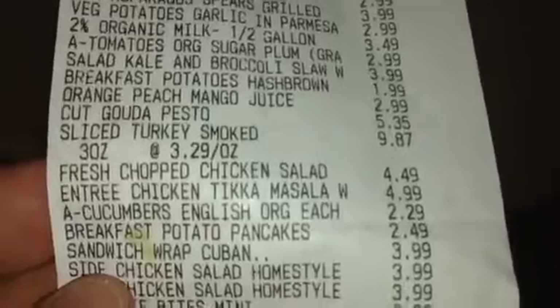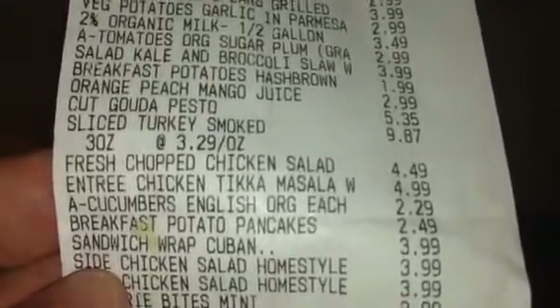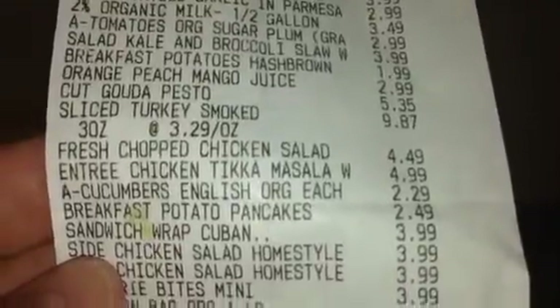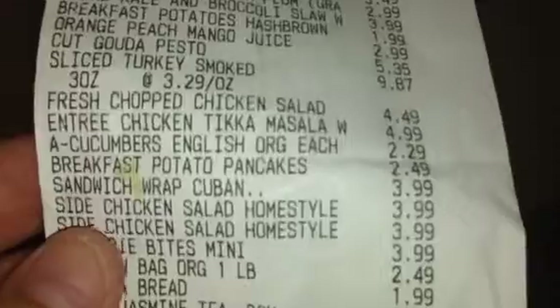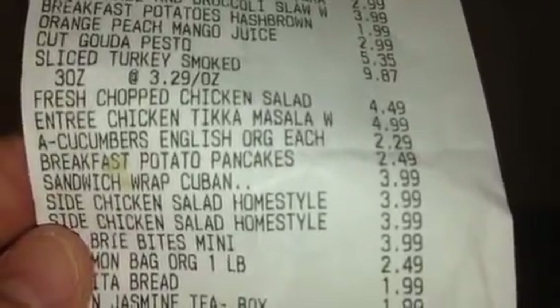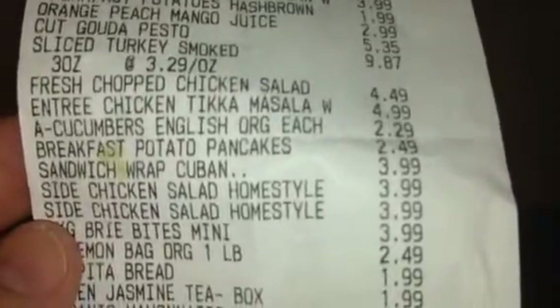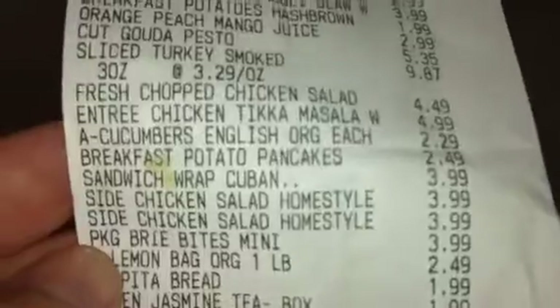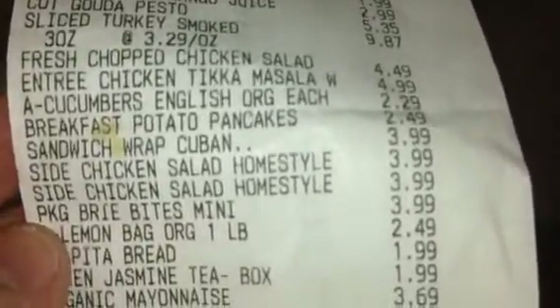It's called the field fresh chopped chicken salad. I got the chicken tikka masala entree for $4.99. I got a cucumber, English organic cucumber. Also the potato walkies, potato pie pancakes, they're in the freezer section for $2.49.